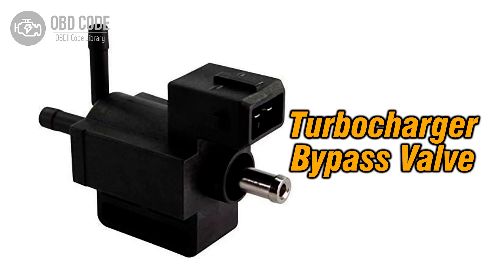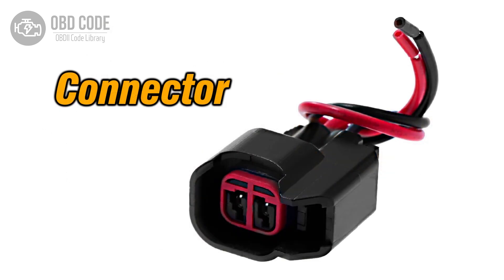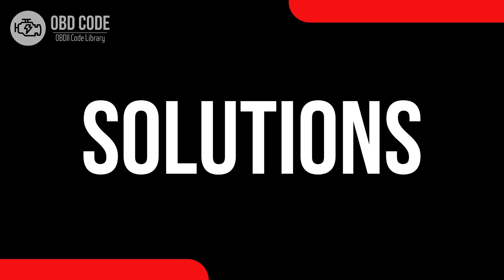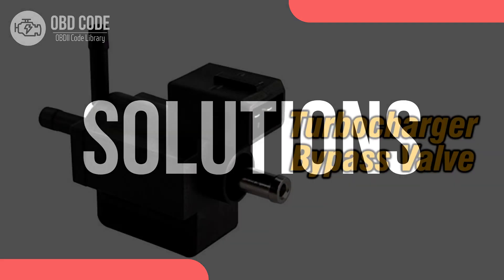Causes of code P0039: 1. Malfunctioning turbocharger or supercharger bypass valve. 2. Wiring or connector issues within the control circuit. 3. Problems with the engine control module (ECM).